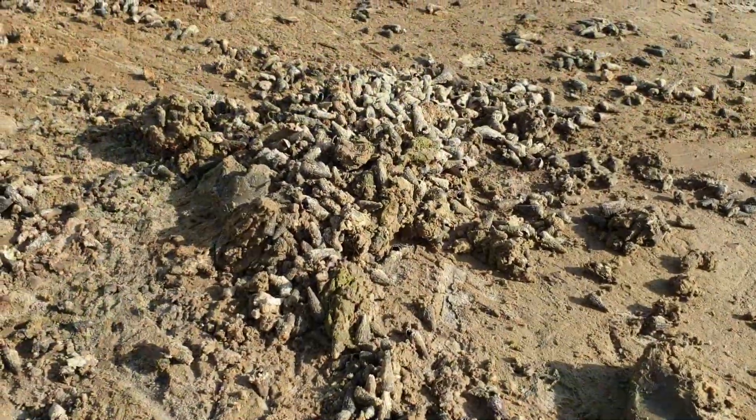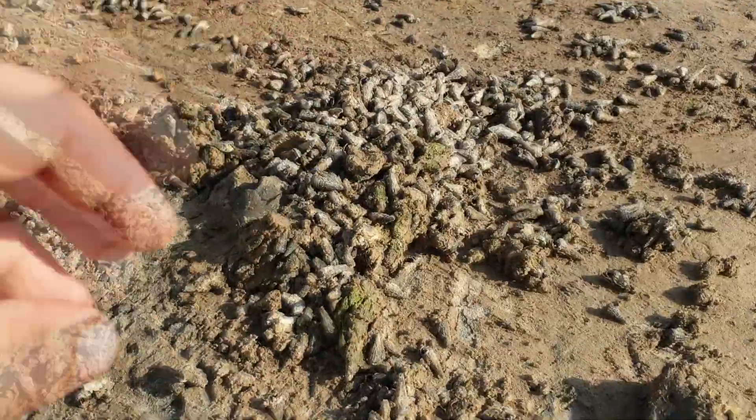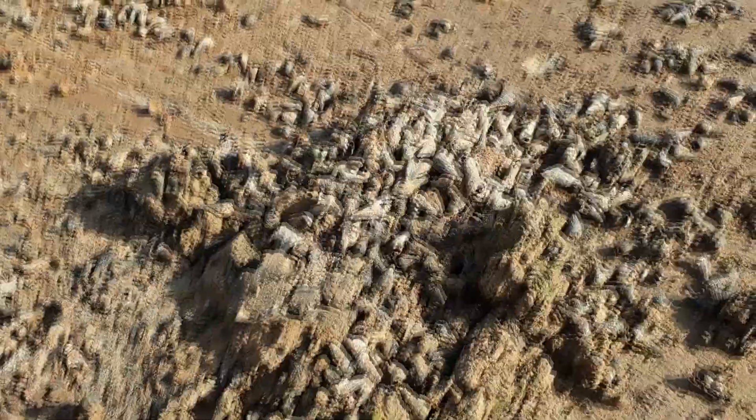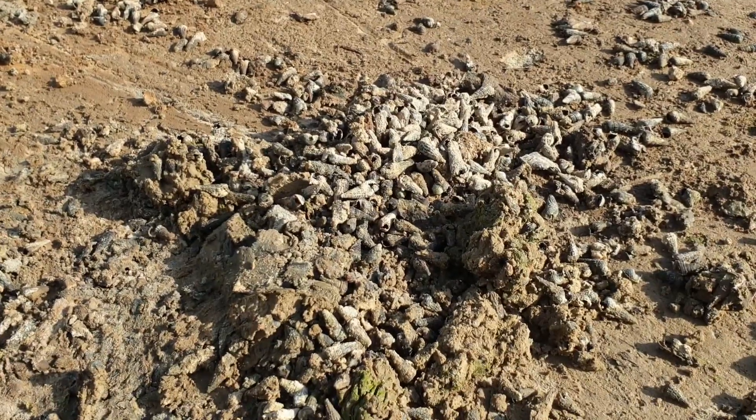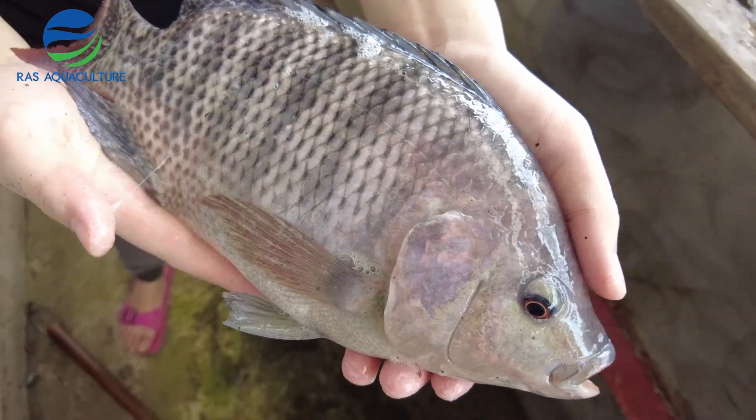That pretty much concludes this episode. We hope you've enjoyed following us on our journey in helping pond-based farmers achieve better productivity and efficiency in culturing shrimps. We'll be right back.